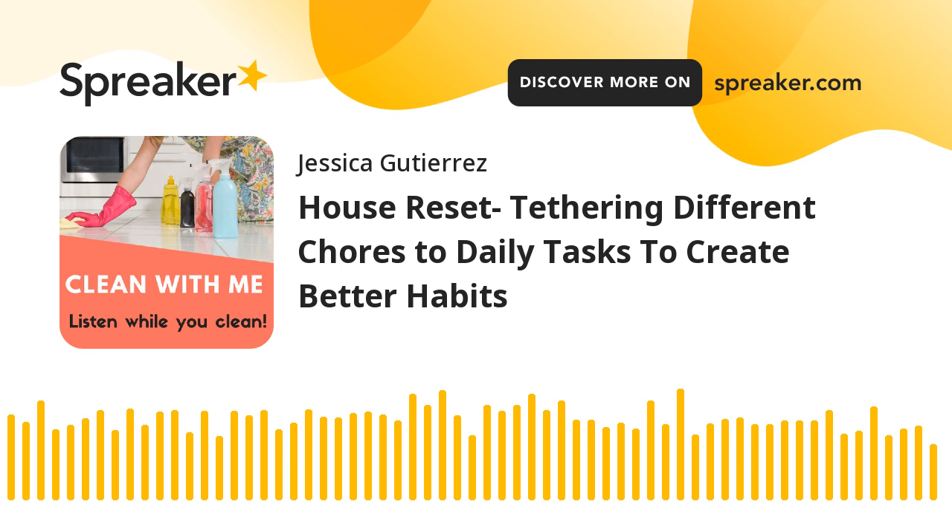I like to binge-watch Netflix, but I'm trying not to do that as much because I'm not productive during the day. So I reward myself with Netflix shows when I'm going to be folding laundry and doing loads of laundry. Every time I get the inkling to watch a show, I think: okay, laundry time. I kind of tie that habit to that habit.